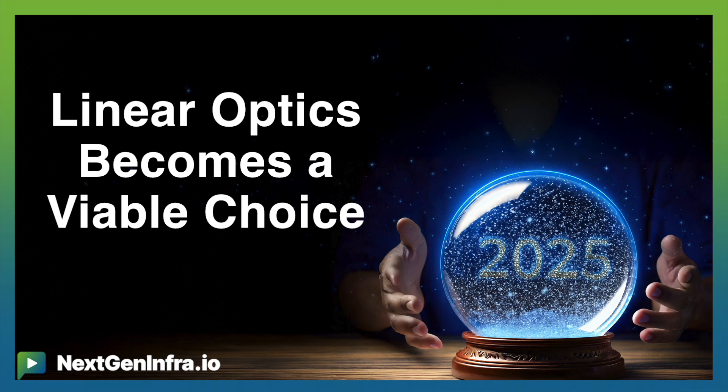Basically, what we see happening in 2025 is the emergence of linear optics. Finally, I think linear optics is going to become a viable choice for 8x100 and also for 200 gig interfaces. But this is going to require link monitoring in the module, which is something that we have been working on. We believe that this is the year where people are going to see that these products are going to become viable due to the inclusion of the diagnostics that we have included in our chips.